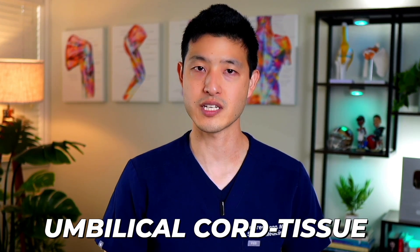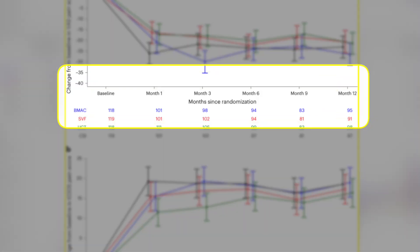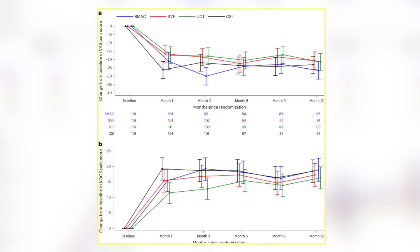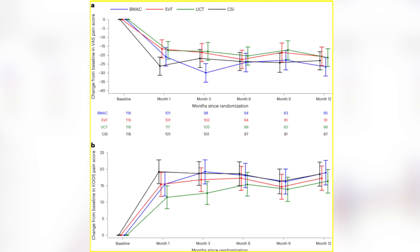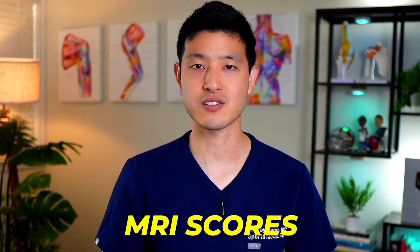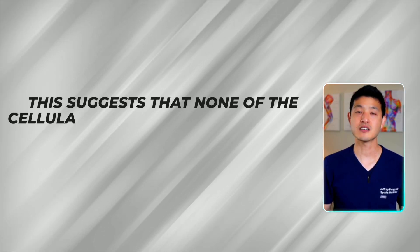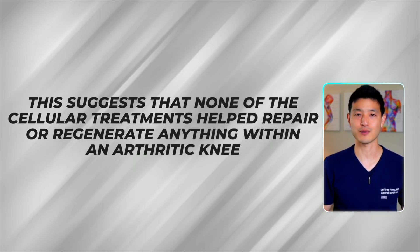The study investigated the three types of stem cells — BMAC, SVF, and umbilical cord tissue. The researchers compared each of these three stem cell injections to corticosteroid injections and reported outcomes at one year. The results showed that there was no difference in pain scores between any of these stem cell therapies when compared to cortisone injections. In addition, no treatment group saw any notable improvement in MRI scores, suggesting that none of these cellular treatments helped repair or regenerate anything within an arthritic knee.